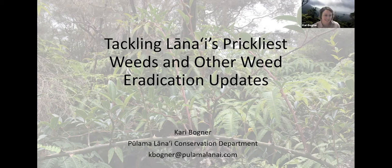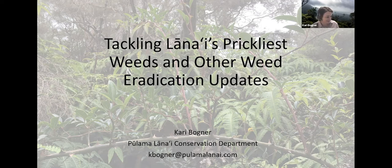Thank you so much, Serena and Elizabeth. Happy to be here today. Aloha kakou. Thank you for attending this presentation today. Today's talk will focus on Pūlama Lānaʻi's efforts to eradicate five different invasive plant species on Lānaʻi, including two very prickly weeds. Before I dive into the weeds, I want to spend a few moments just talking about the island of Lānaʻi to get everyone on the same page.